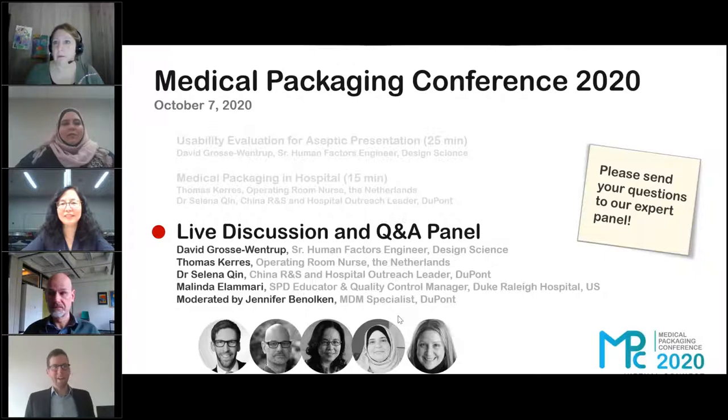All right, thanks. So as I mentioned during my talk, my name is David Wojewendrup. I'm a senior human factors engineer and head of Design Science Germany, where we do all kinds of usability and human factors studies and support customers from medical, pharmaceutical, or medical device backgrounds with their usability engineering. Thank you, David.